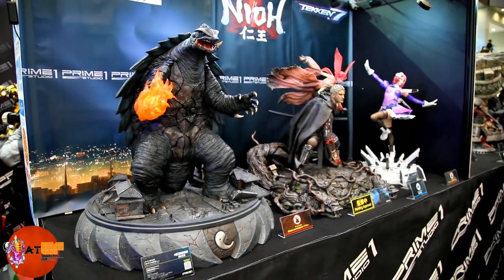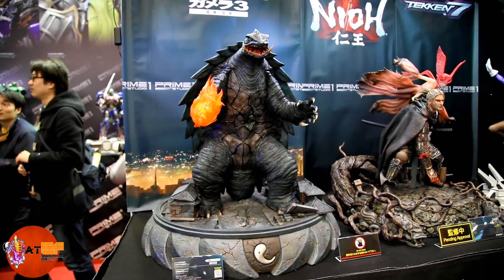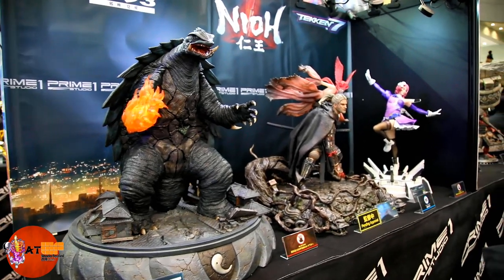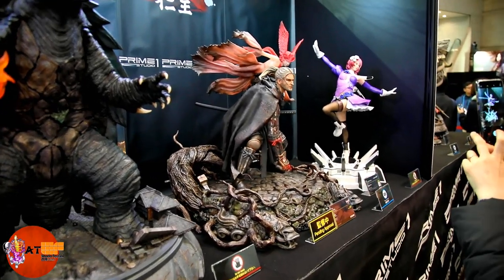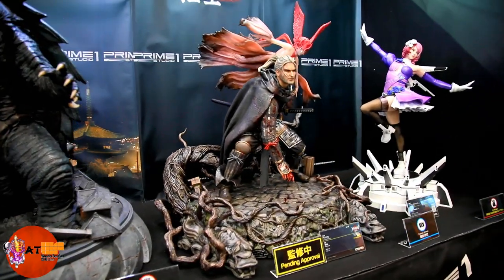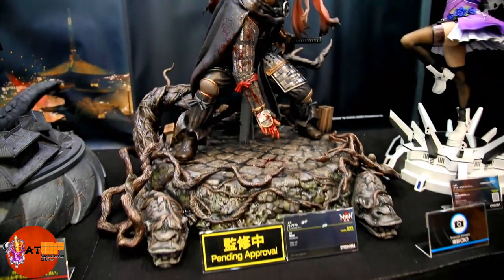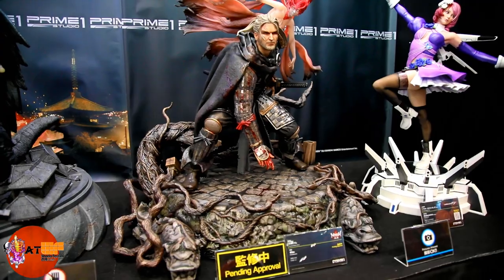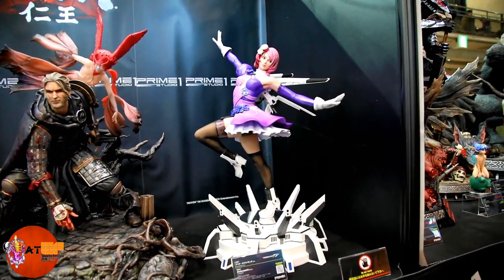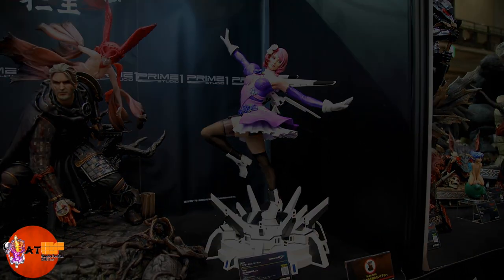This is the start of the Prime 1 booth. Here we've got Gamera, pretty neat looking. This is Neo, which is a really cool game — a very hard game — but really nice portrait there. That's still pending approval. We've got a Tekken piece, she looks nice as well. We'll move on as soon as we can get past the crowd.